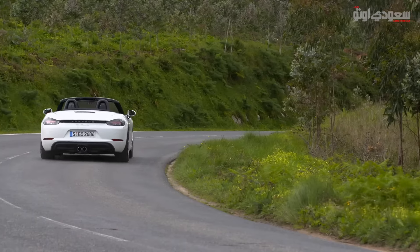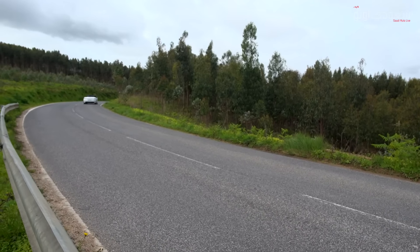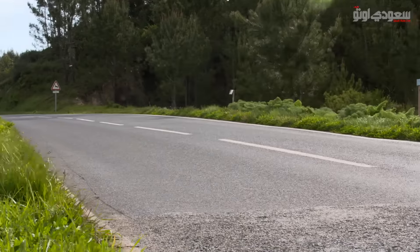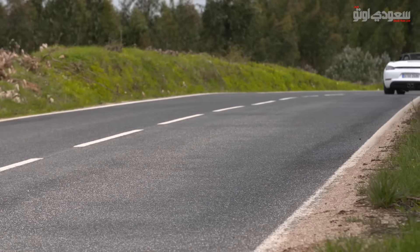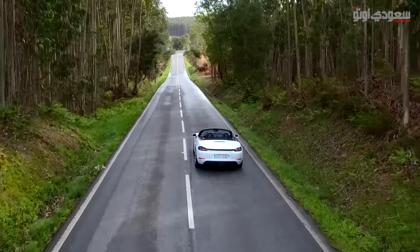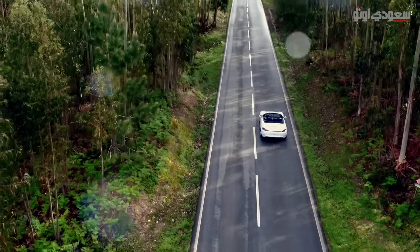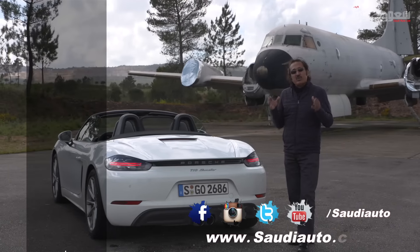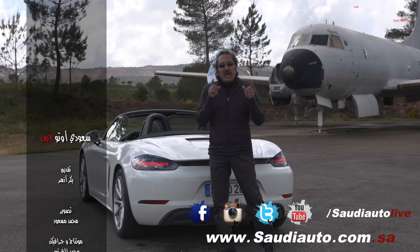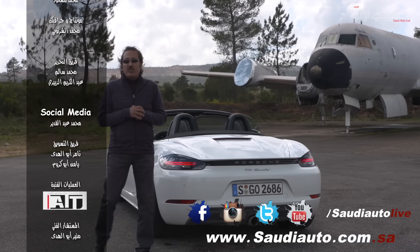خلاصة التجربة: صار للبورشا بوكستر 20 عام من يوم ما قدمتها شركة بورشا، وتغيرت تغييراً تاماً. المحرك أربع سيلندر تيربو الجديد يضع علامة على عصر جديد من مستوى الدخول لسيارات بورشا الكشف. البوكستر الجديدة مما لا شك فيه ستخلي هواة السيارات القلقين من ارتفاع سعر البنزين مبسوطين أكثر. أرجو أن تكونوا قد استمتعتم بتجربة اليوم، ولا تنسوا وضع جوالاتكم على الصامت لأن الرسائل النصية والمكالمات من أكبر المسببات للحوادث، قودوا بأمان واحترموا حق الآخرين على الطريق.